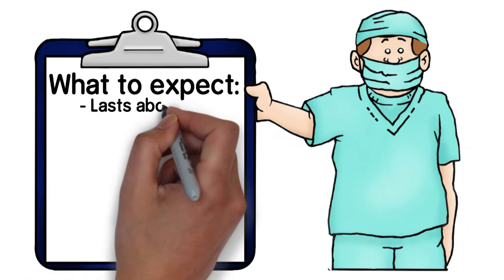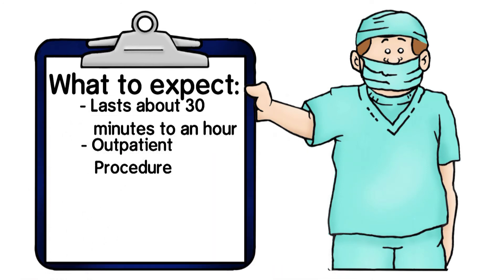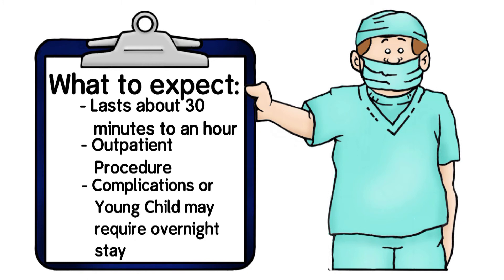Tonsillectomies usually last about 30 minutes to an hour and are outpatient procedures, which usually means the patient can go home after surgery. However, if there are complications or surgery is performed on a young child, an overnight stay may be necessary.